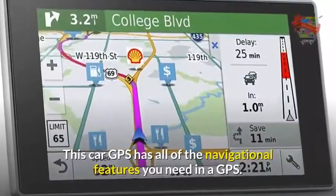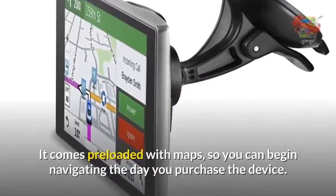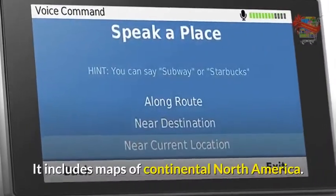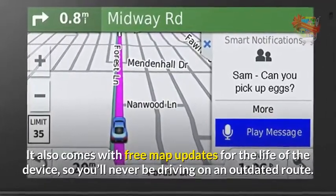This car GPS has all of the navigational features you need. It comes preloaded with maps of continental North America, so you can begin navigating the day you purchase the device. It also comes with free map updates for the life of the device, so you'll never be driving on an outdated route.